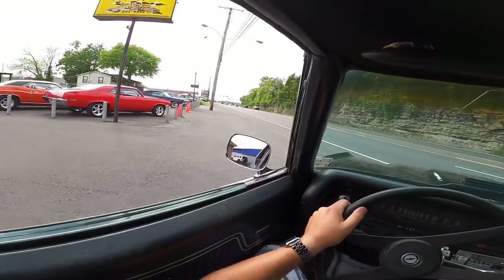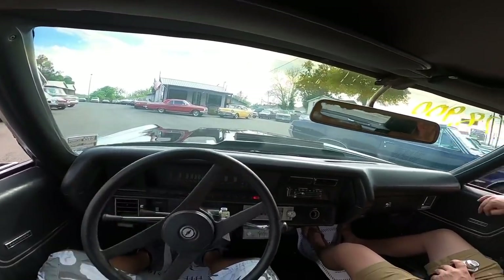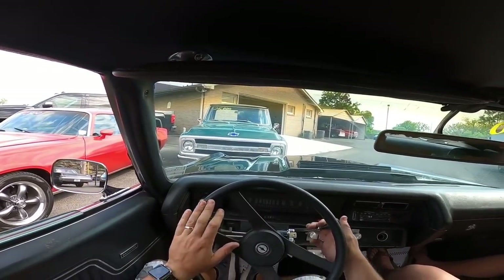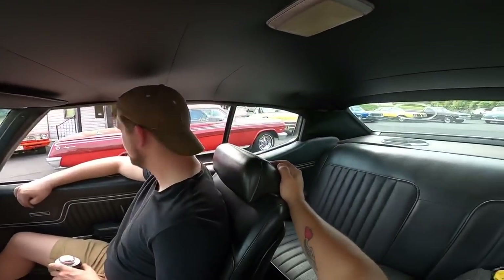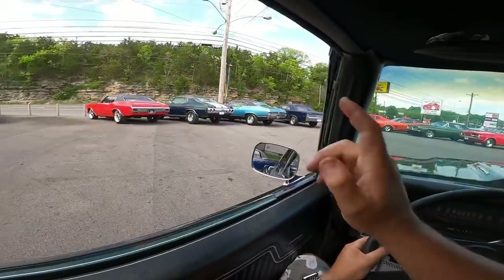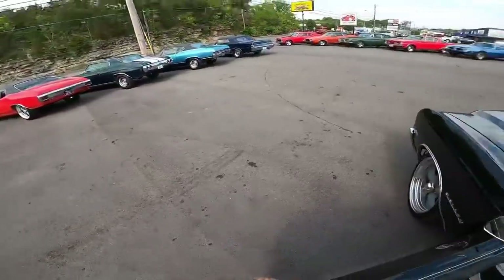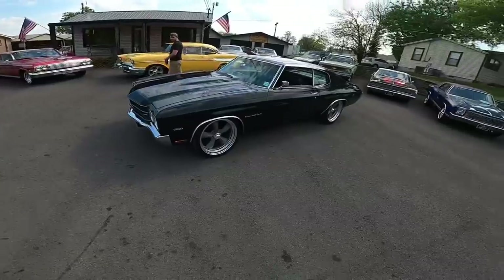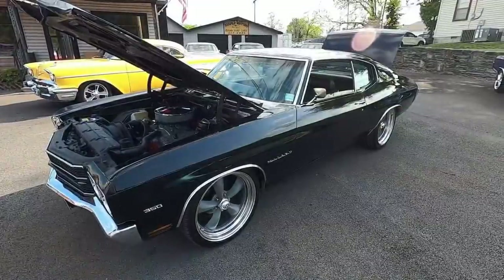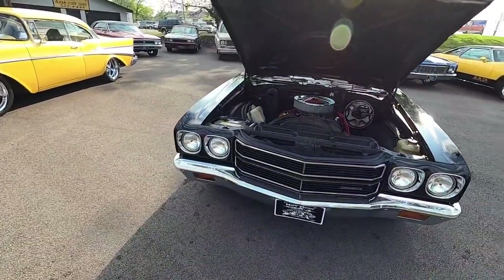I'm going to pull back in here and we're going to be switching over to picking out the flaws. Back at the lot, walking around this ride looking for chips, scratches, rust, whatever I can find. Look at the detailed pictures at maplemotors.com. Let's get started.